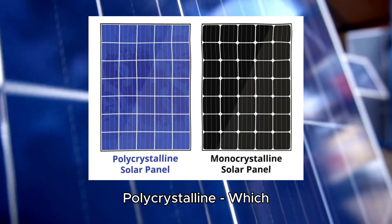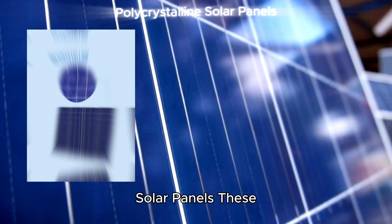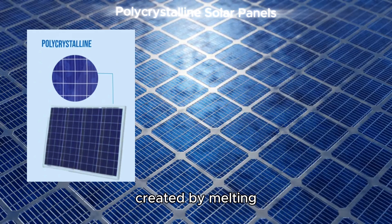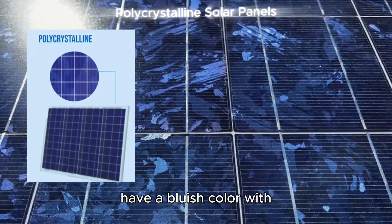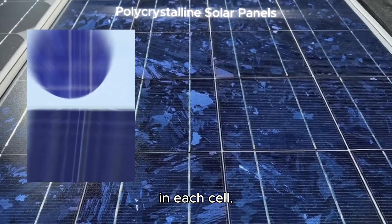Monocrystalline versus polycrystalline — which solar panel is right for you? Polycrystalline solar panels are made from polycrystalline silicon, which is created by melting silicon and allowing it to cool into multiple crystal structures. Polycrystalline panels have a bluish color with a speckled texture due to the multiple crystals in each cell.